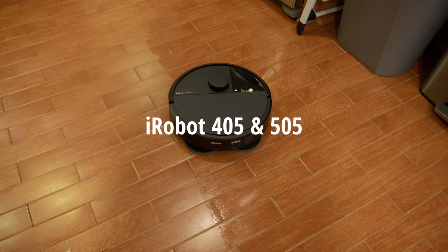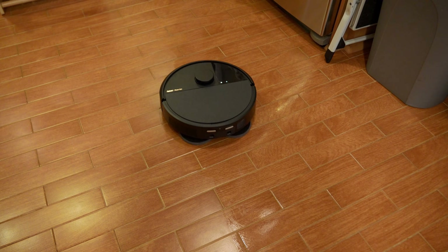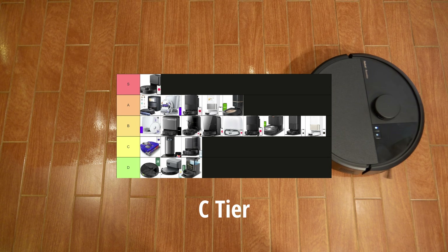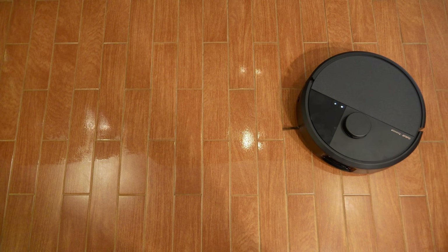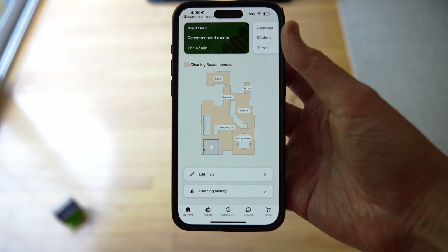The iRobot 405 and 505 — I returned both of them — would get C-Class, where they're more usable but not very good. Even for the price you pay for them, they're still very expensive for their cleaning capabilities.